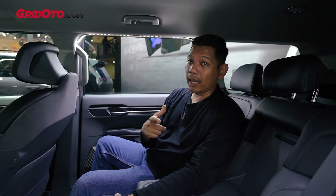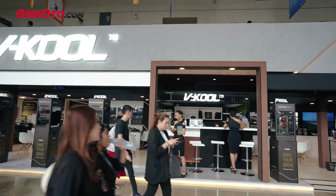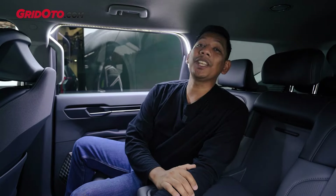Jadi kalau buat temen-temen yang pengen pakai V-Cool juga, kalian bisa langsung aja mampir ke pre-function hall 9 di GIIAS 2024, di situ ada booth V-Cool.